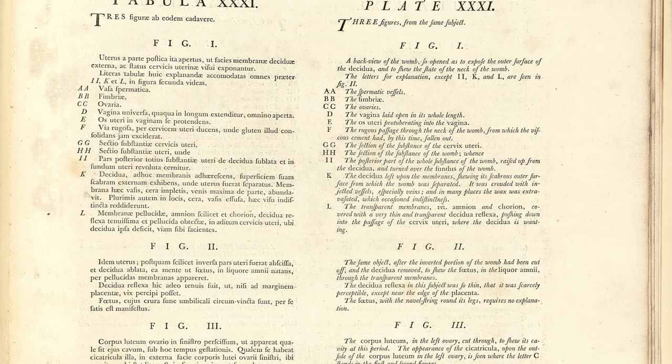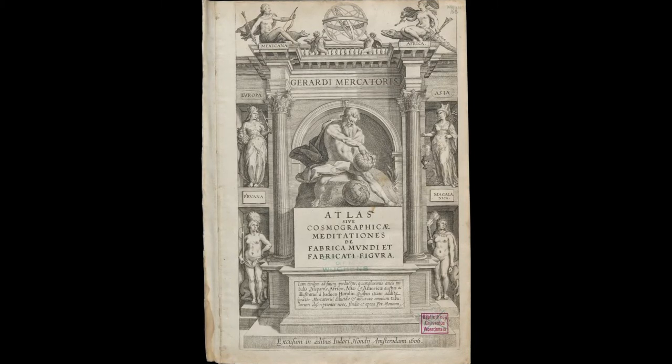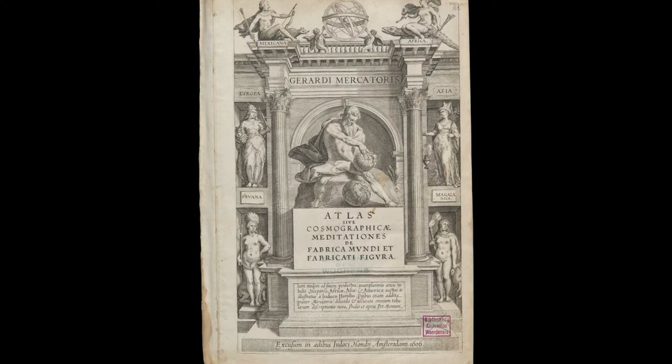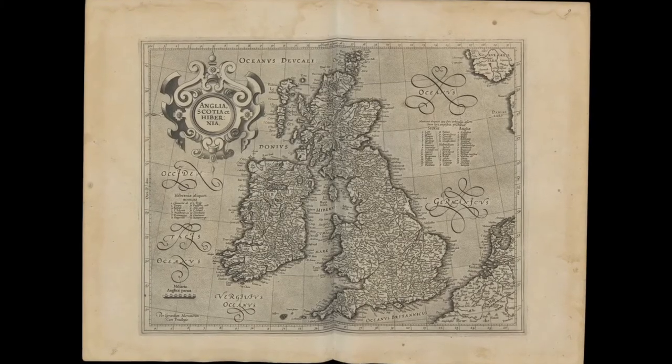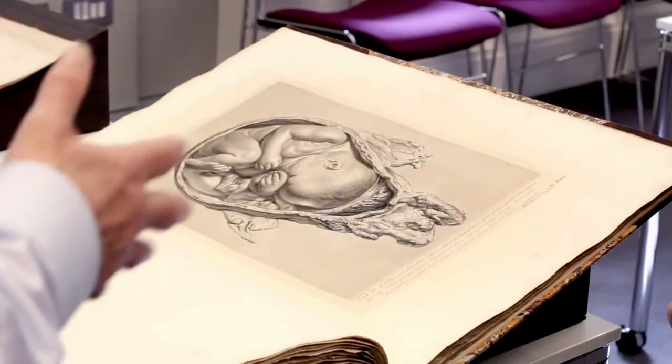Are we tempted to call this an atlas? William Hunter didn't call it an atlas — he said it was the anatomy of the gravid uterus, in Latin tabulis illustrata, illustrated with tables, or in the English text, exhibited in figures. The plates were called figures. But the term atlas had been applied to large books long before William Hunter. Mercator's atlas, so-called in the 16th century, was named because it had an engraving of Atlas on the title page. After Mercator, it was used for books of maps in general, then applied from the world of maps and geography to atlases of prints of birds or natural history, or in this case, anatomy.